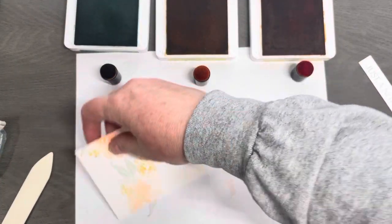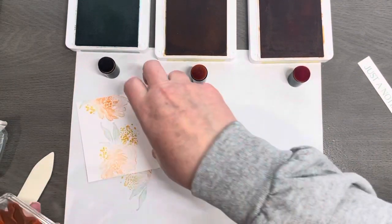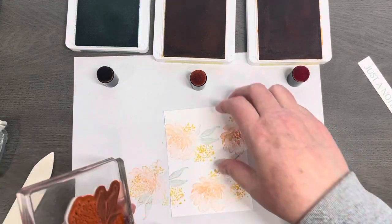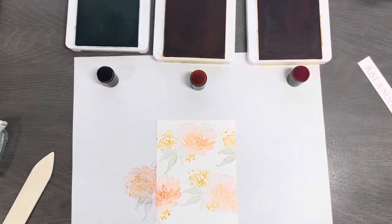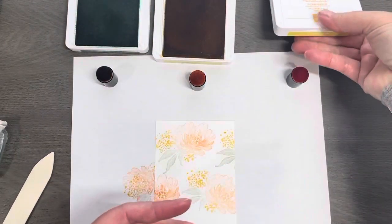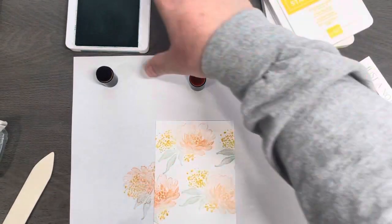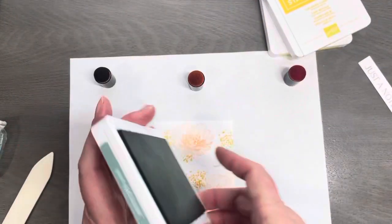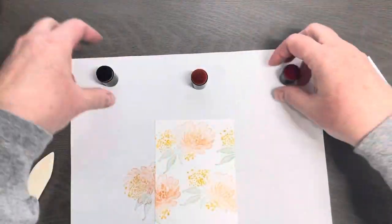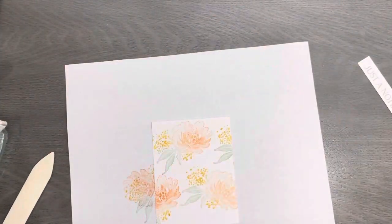Isn't that pretty? Super, super easy. I'm going to close these ink pads before I have an accident with my big fingers. As I mentioned, the daubers — I just run them under warm soapy water and clean the ink off. Easy peasy.